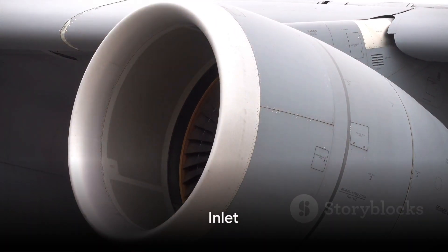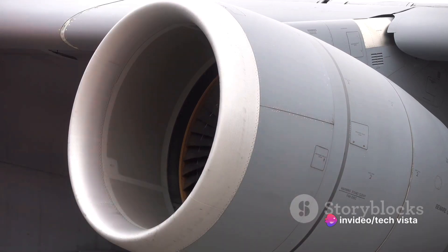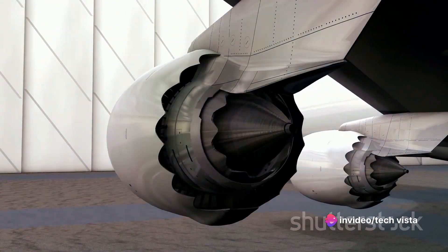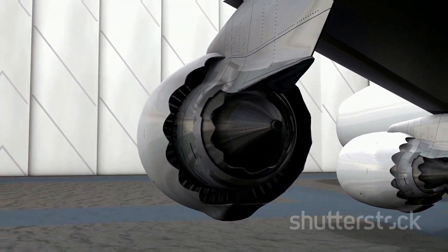First up is the inlet. Acting as the air's gateway, it ushers air into the engine. The cowling and air filters are key here, ensuring the air entering is clean and ready for the next stage.